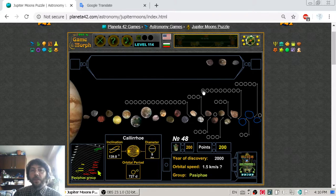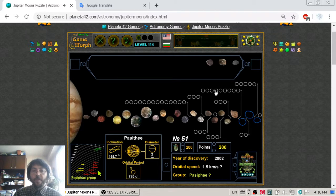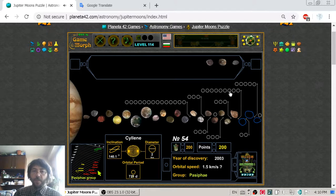After Carme we continue with smaller moons: Kalirroe, Eurydome, an unnamed moon, Pasithee, another unnamed, Core, Kiviuq, number 54, and Eukelade, number 55, and one more unnamed moon in the Pasiphae group.